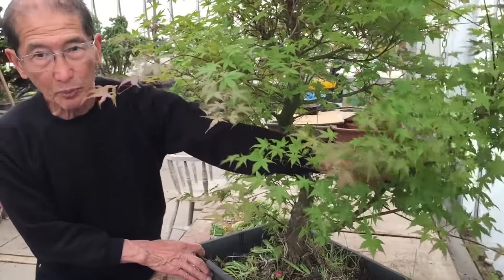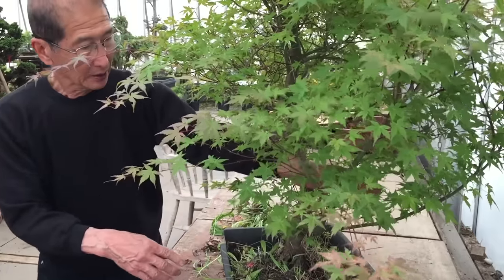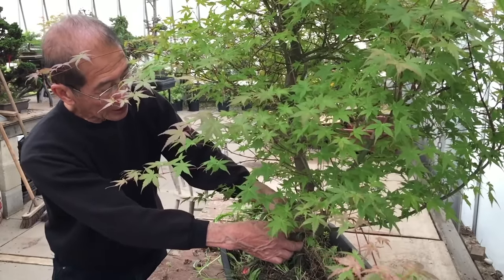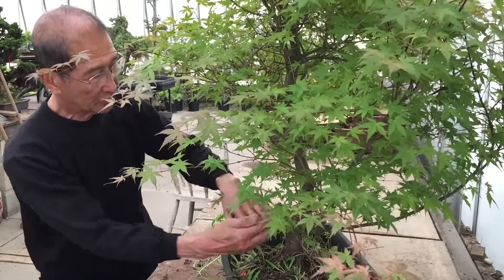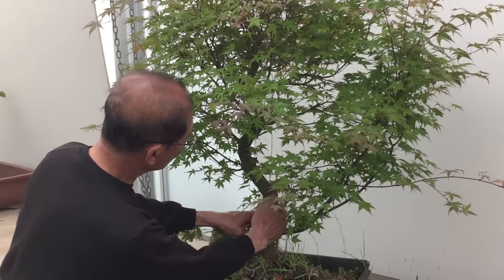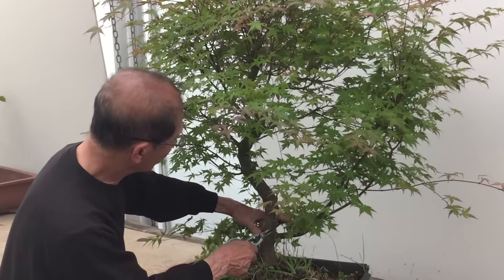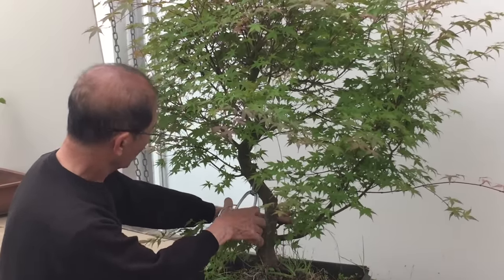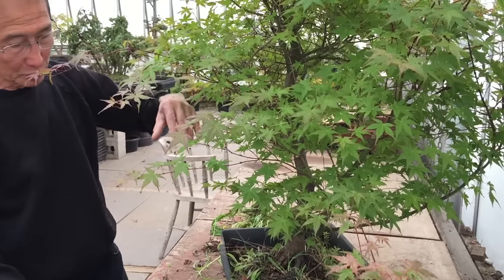This long branch here is called a sacrificial branch. This branch will not be used in the final scheme of the bonsai — it is kept there so that it feeds into the trunk and makes this portion of the trunk thick. Eventually this branch will be cut off and removed. Even these little twigs here are kept only to thicken the trunk but will not be used in the final bonsai. The first branch of the bonsai will actually start from about here.